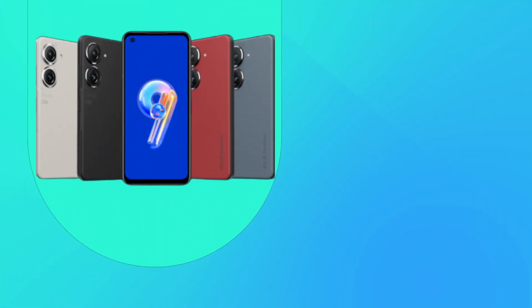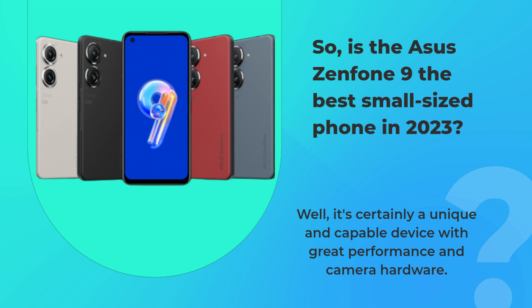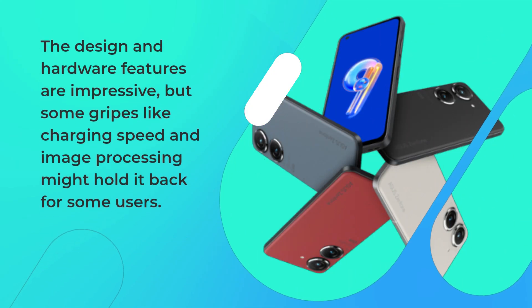So, is the Asus Zenfone 9 the best small-sized phone in 2023? Well, it's certainly a unique and capable device with great performance and camera hardware. The design and hardware features are impressive, but some gripes like charging speed and image processing might hold it back for some users.